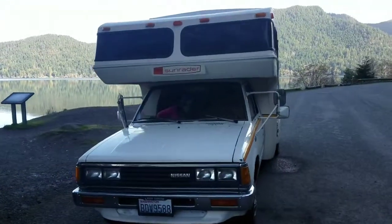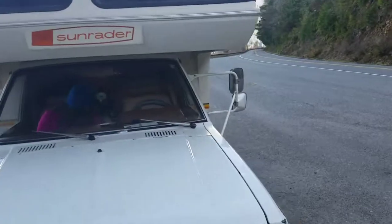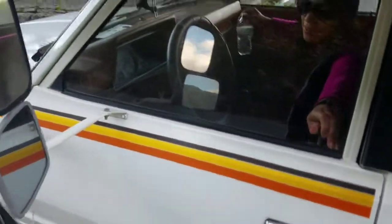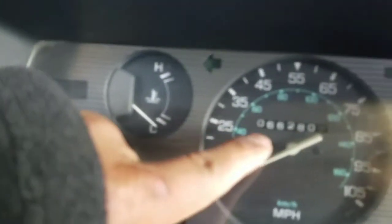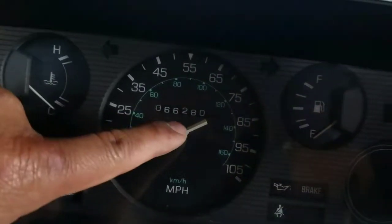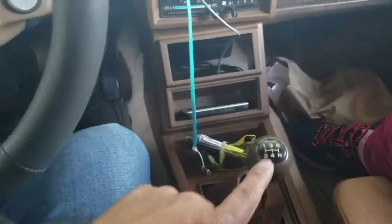It's a 1984 — today is 2017 — so it's like 33 or 34 years old. Let's check the mileage. Our mileage is 66,280 right now, and we still have the cassette radio. And it's a manual 5-speed transmission.